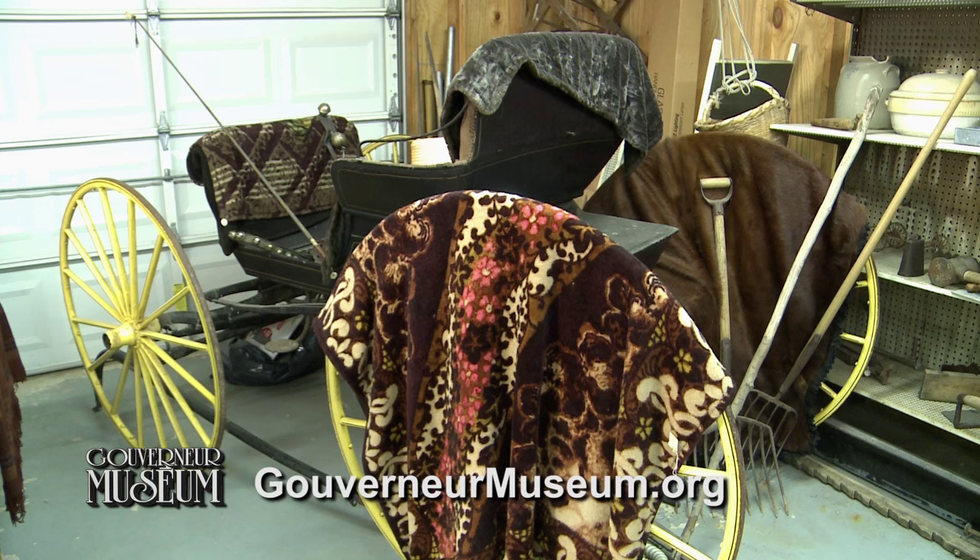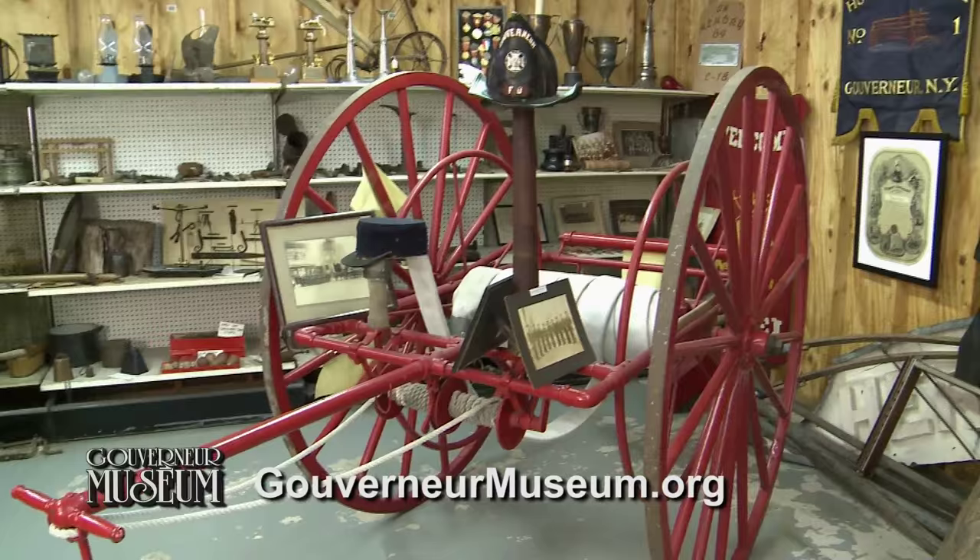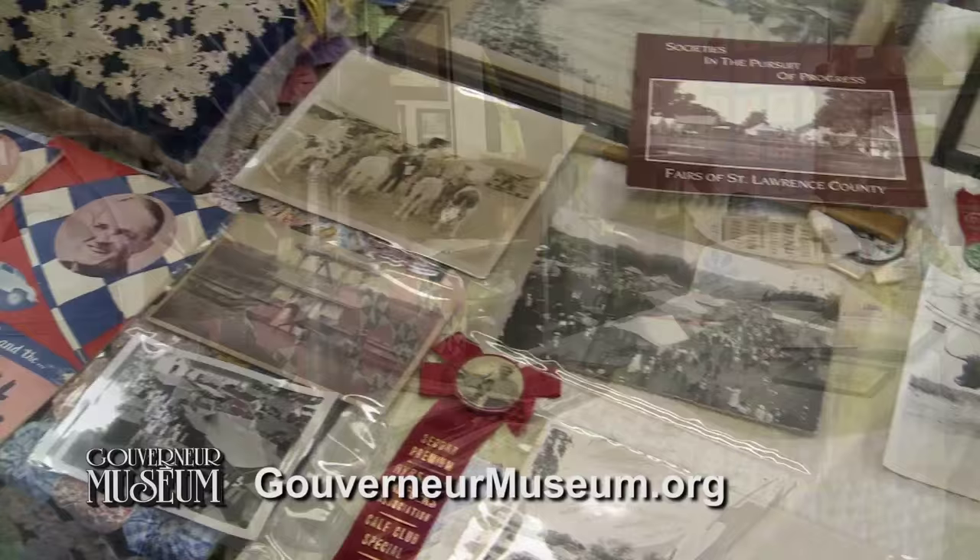In the nearby outbuilding, you'll find a variety of artifacts, including an early kitchen and a wide array of kitchen items, fire apparatus, tools, and farming implements. Here you'll see the two-man hose cart that was Gouverneur's first fire truck. Our building at the fairgrounds houses interesting items from the Gouverneur and St. Lawrence County Fair.